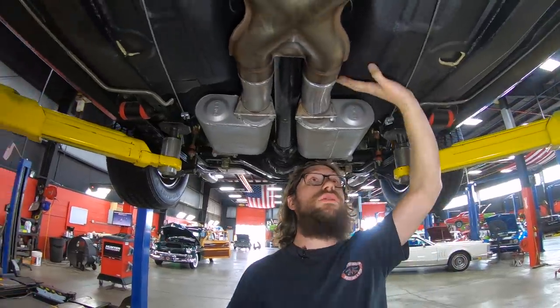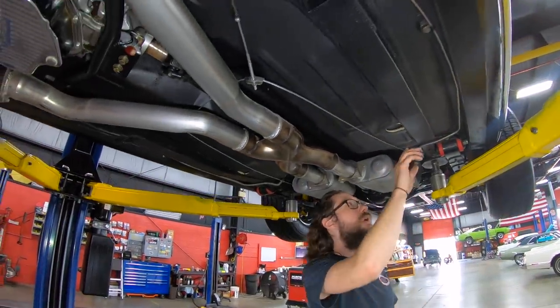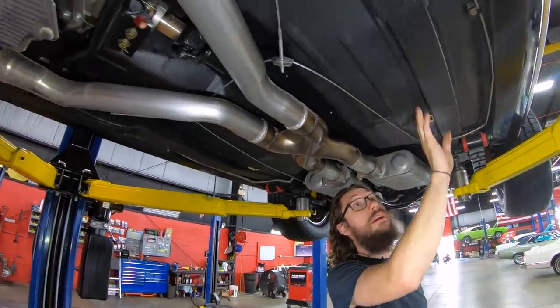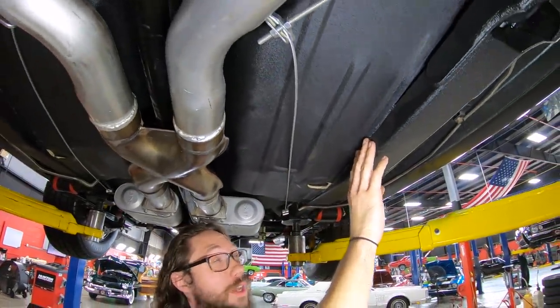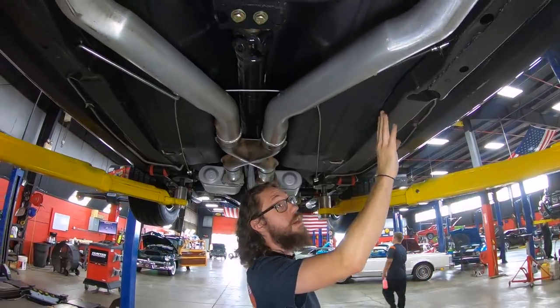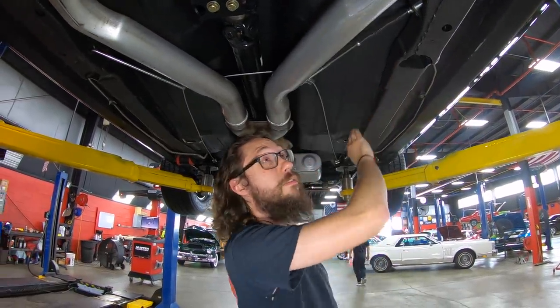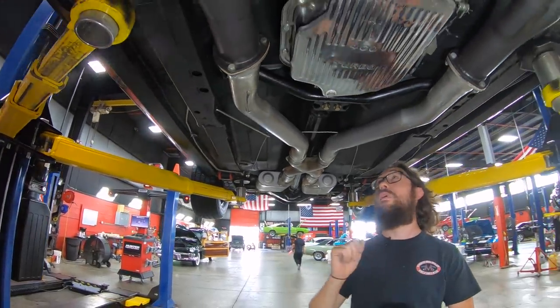The car has an undercoat job you can see they did when they did all the metal work. And speaking of metal work, we actually have subframe connectors added to this car — always a good idea when you put a really sporty engine in one of these. This just helps stiffen the whole car up, and they did a very nice job. It almost looks factory. They tied it into the floorboard really nicely overall. Thumbs up from me for that.